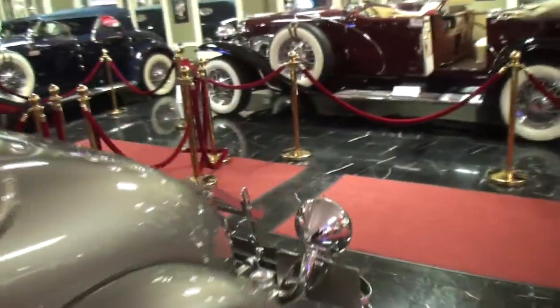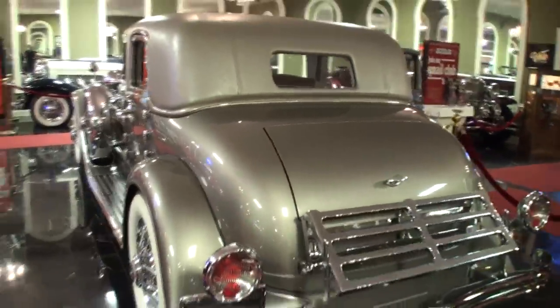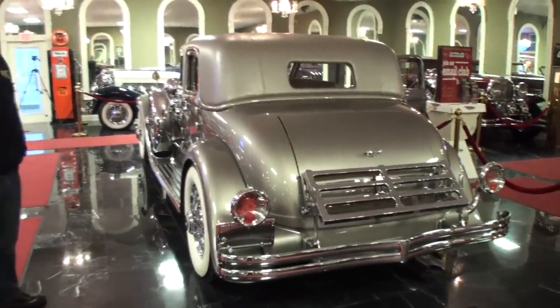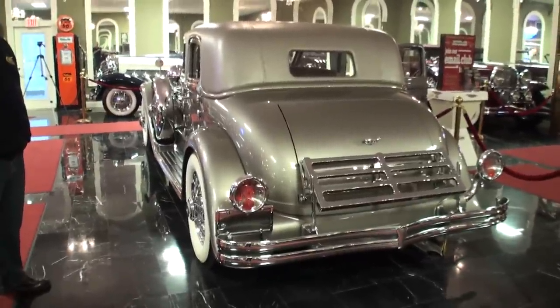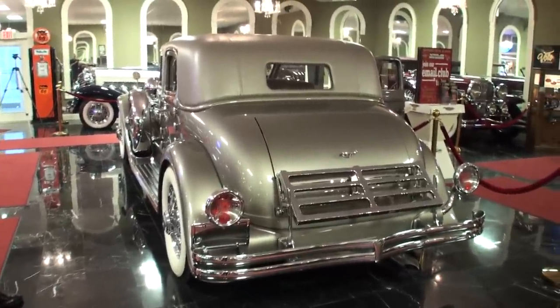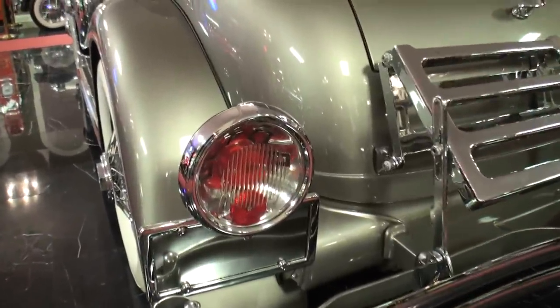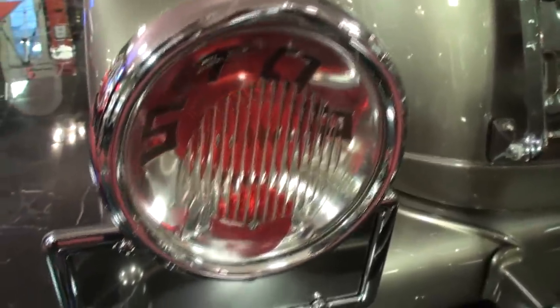Let's take a look at the tail — I haven't done that yet. So there were 63 Duesenberg IIs sold total. We have 13 of them here. You have 13 of the 63 — holy cow. Duesenberg even built what they called an estate car — that was a golf cart. We've got one of those too.